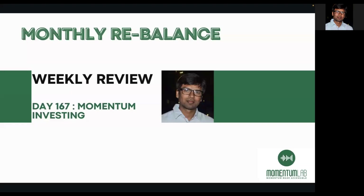Hello everyone, I'm Shekhar from Momentum Lab. Today is the 15th of September and I'm going to do a monthly rebalance. I'm doing monthly rebalance every month which falls exactly on the 15th of every month.